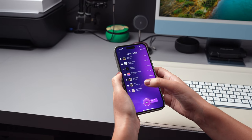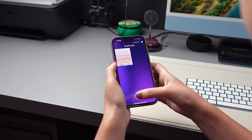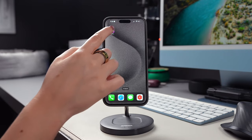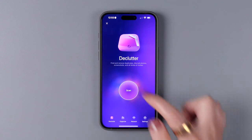Here's where CleanMyPhone comes in, because this app can help you free up space a lot quicker. Make sure to download CleanMyPhone — I've included a link down below in the description — and open it. Then make sure to have the first option selected, Declutter, and tap on Scan.